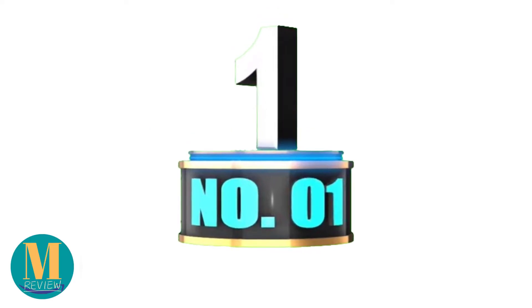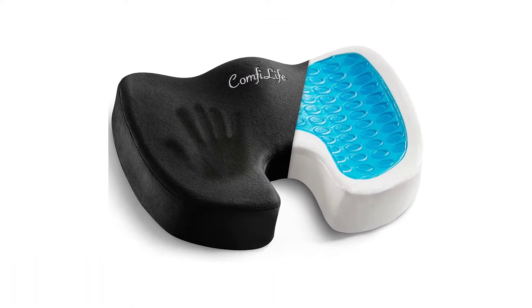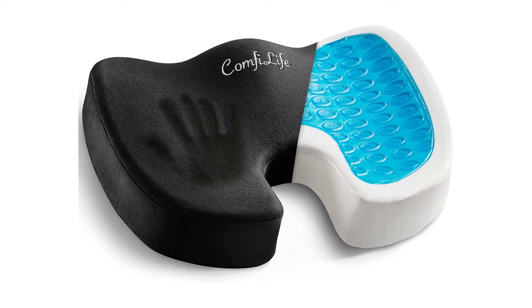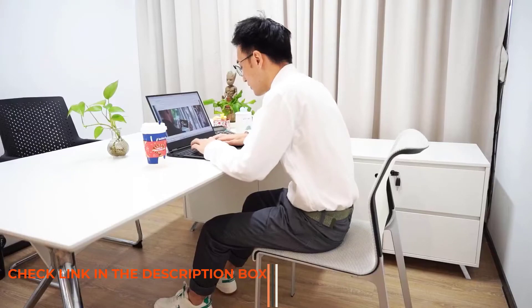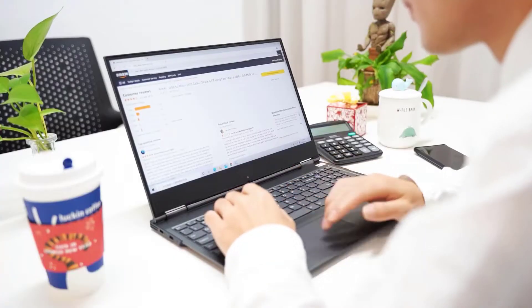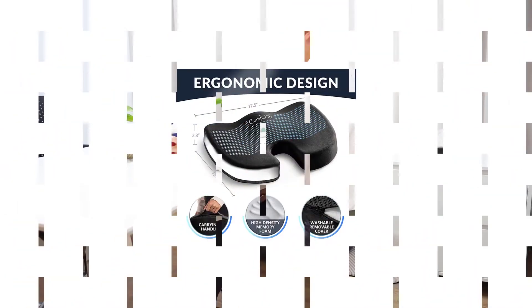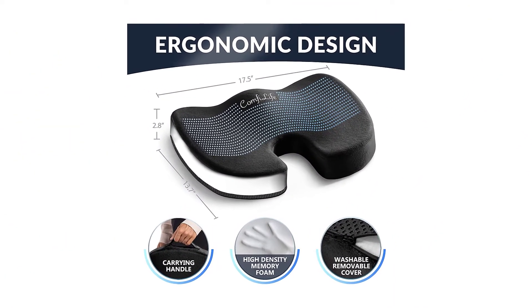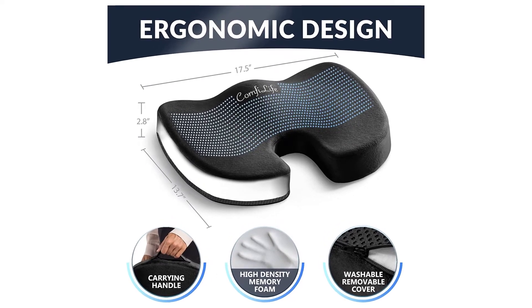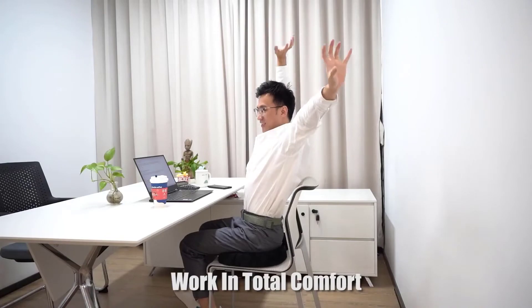Number 1: ComfyLife Gel Enhanced Seat Cushion. The ComfyLife Gel Enhanced Cushion is currently one of the best-selling chair seat cushions on Amazon. It's an ergonomically designed orthopedic gel seat cushion that significantly reduces pressure on your coccyx while promoting a healthy back-spinal alignment for optimal comfort and support. The gel seat cushion also provides great relief and promotes quick recovery from lower back pain, sciatica, herniated discs, and other spinal issues.